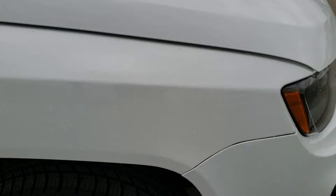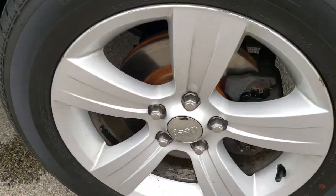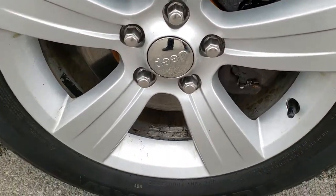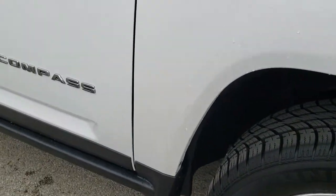Hood is in nice shape. I didn't see any major dents or dings on that. The passenger side fender is in nice condition as well. Passenger side rim is in pretty nice condition too. As you go down this side of the vehicle, you can see just how clean the body is, how reflective and mirror-like that paint is.